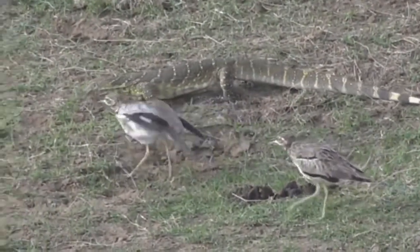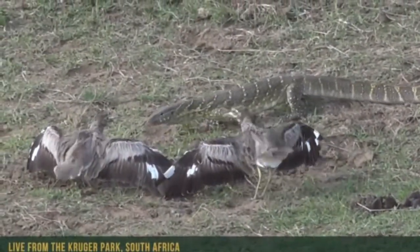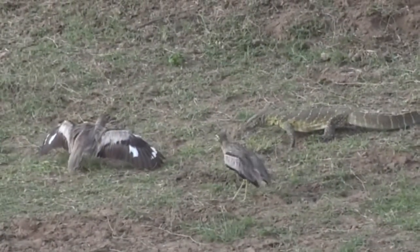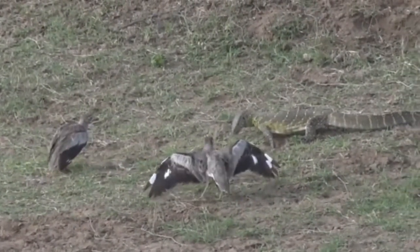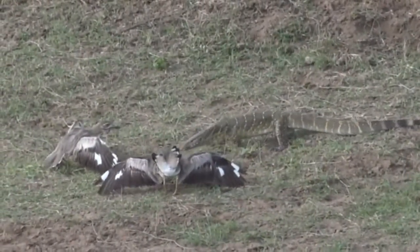Now, this monitor lizard, as you can see, is sticking its tongue out of its mouth very, very insistently, hoping to pick up the scent of possibly these eggs. And each fork of its tongue is essentially like a nostril.